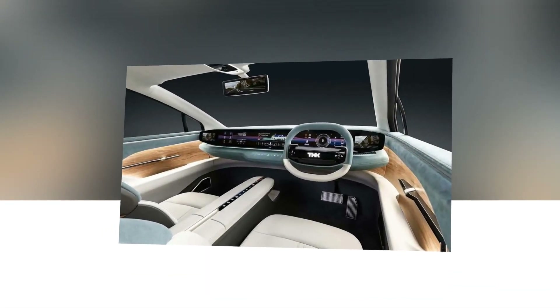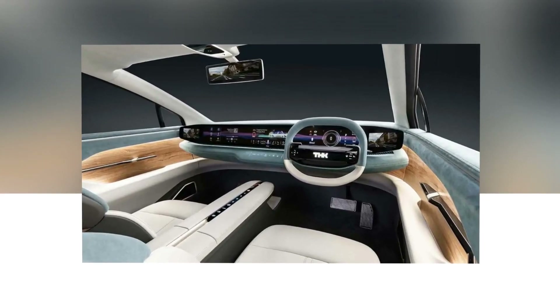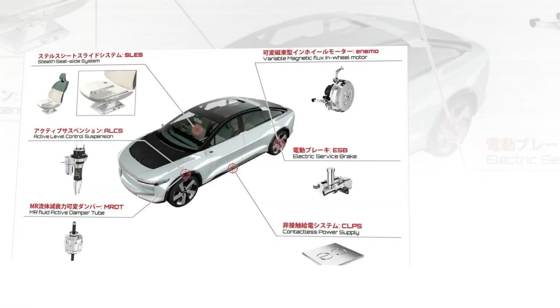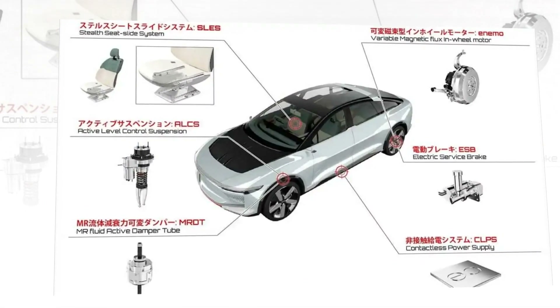Picture this: a sleek and dynamic four-seater coupe with a design that seamlessly blends elegance and modernity. The LSR05, which stands for Luxury, Sport, and Revolution, is more than just a vehicle — it's a testament to innovation and engineering prowess.